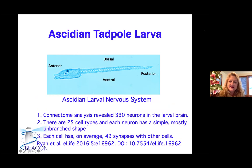What's the nervous system like? That's some of the work we've been doing with Alberto Stolfi. It turns out that in Ciona, a connectome analysis — where they cut one larva very thinly with a transmission electron microscope and looked at every single connection — found only 330 neurons in this larval nervous system and only 25 cell types. Most neurons have a simple unbranched shape, and each cell has on average 49 synapses with other cells. A very different kind of nervous system than you would find in a vertebrate.